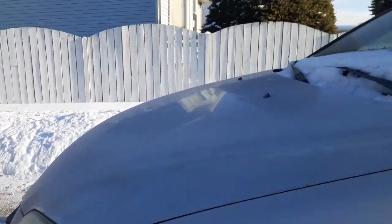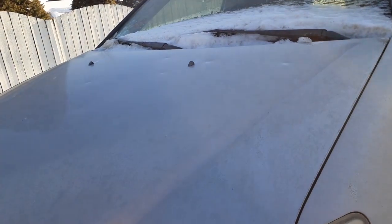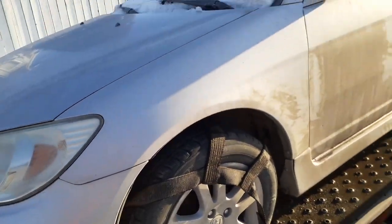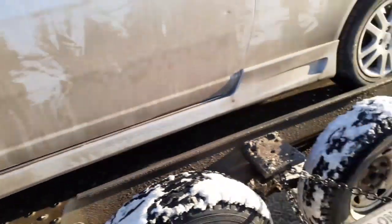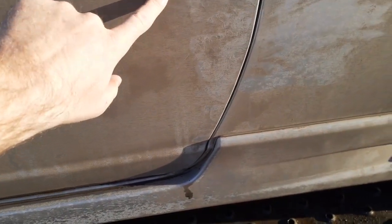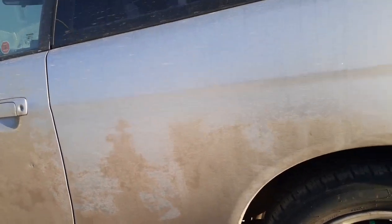It's got some minor hail damage on the hood. I don't know if you can see it in the camera where it's dirty and stuff — the sun's starting to go down. The tires on it, for summer tires, they're decent. It needs to be washed, obviously. It's got a little ding there, nothing to worry about. The windshield looks good, it isn't cracked.